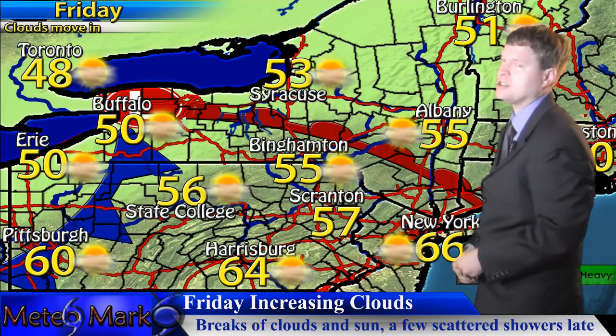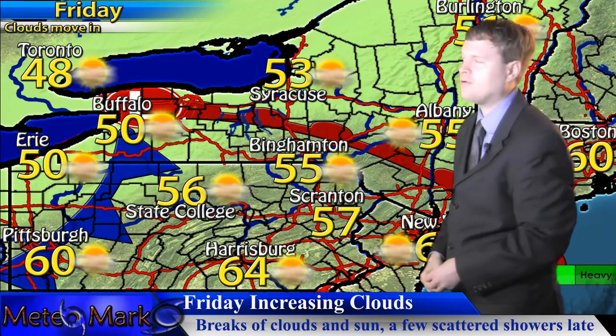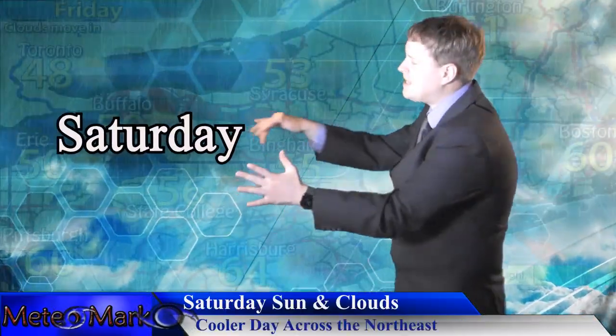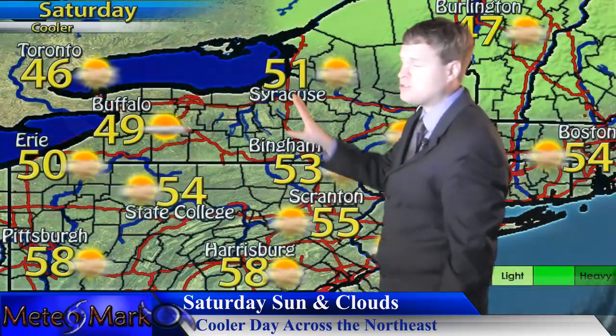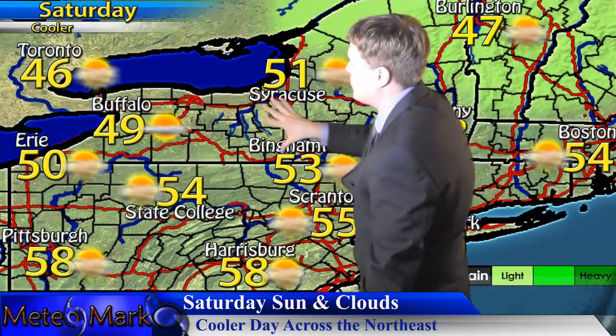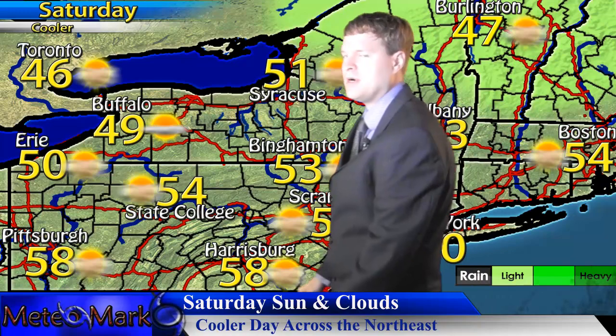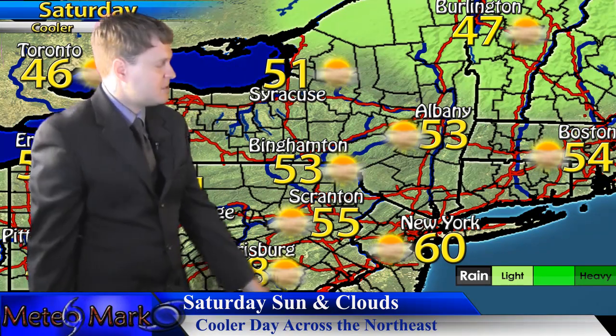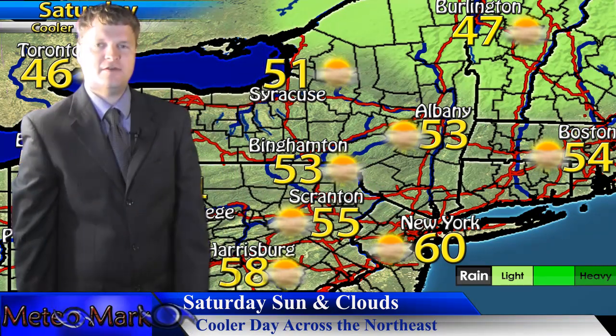For your Saturday, once we get that system pushed through, temperatures really cool down into the upper 40s and lower 50s across much of upstate New York into northern Pennsylvania, and portions of central and northern New England. We manage to hold on to 60s and even a few 70s in the southeastern corner of our forecast area.